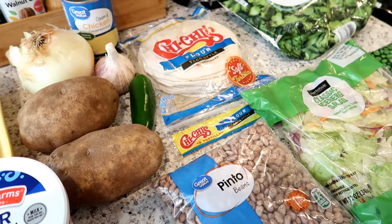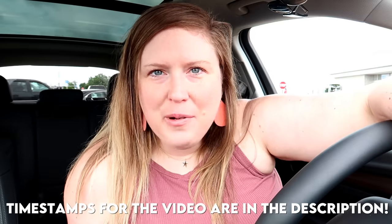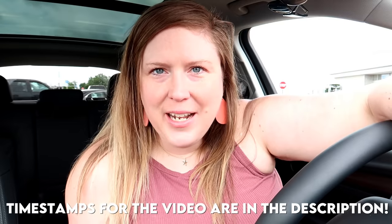Hey guys, it's Jen. Welcome back to my channel and welcome back to another video. Today I am doing an extreme budget challenge where I am making five dinners, feeding my family of four for just $25. This is definitely not a new concept on YouTube — there are tons of these videos out there — but I wanted to share my take on it.